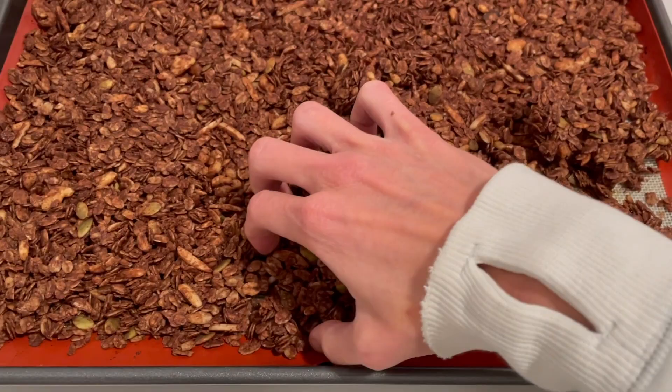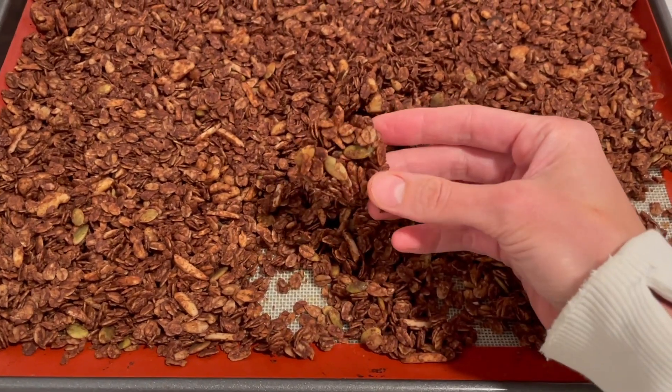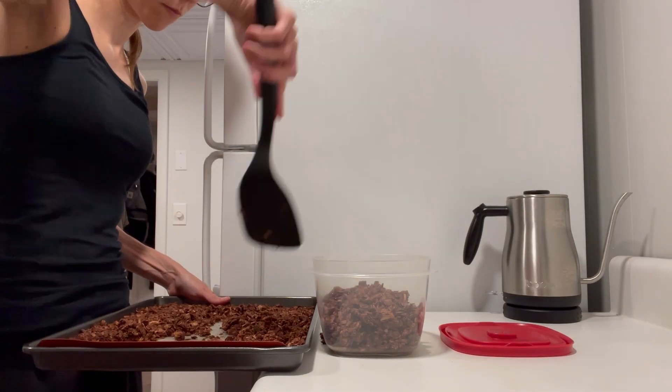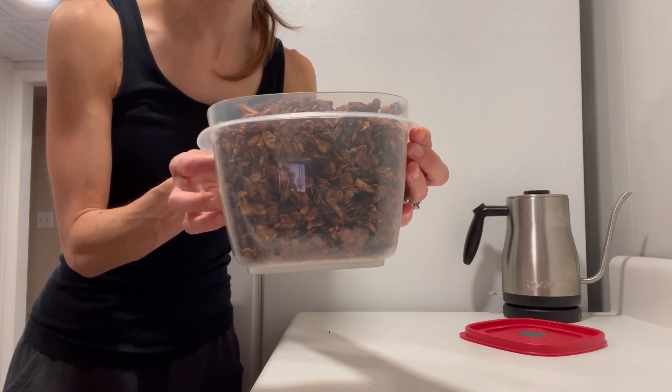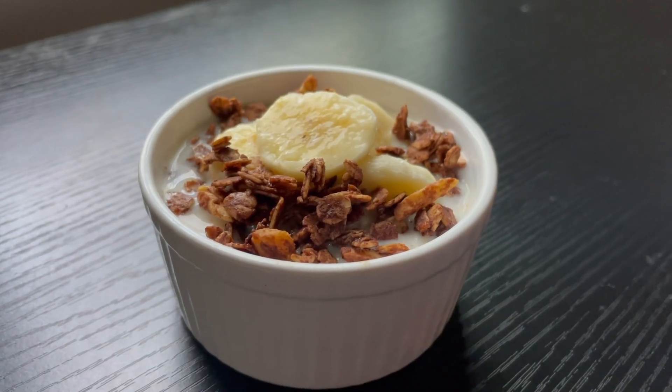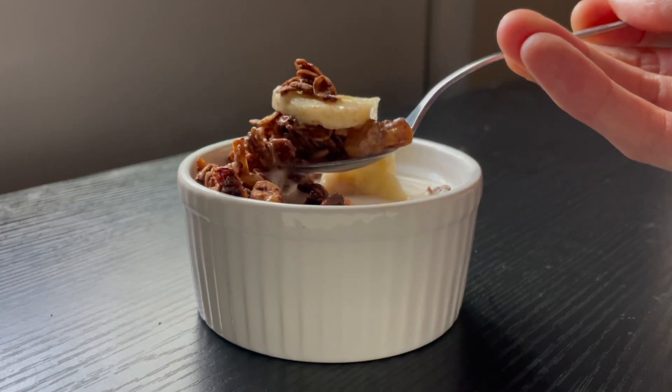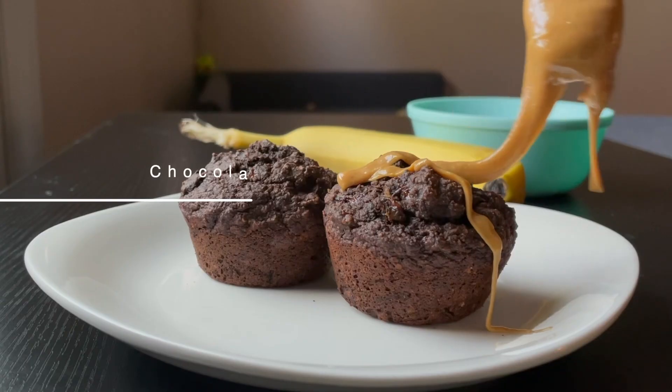The trick to homemade granola is to let it cool completely so that it sticks together and makes clusters. Be patient — allow the granola to cool completely before you break it up into clusters and store it in an airtight container.